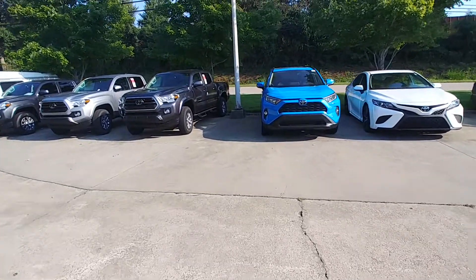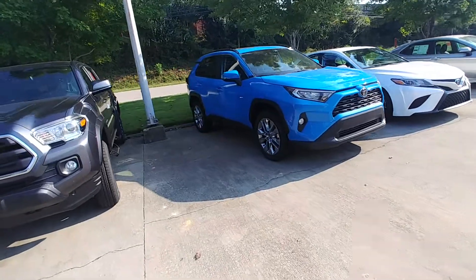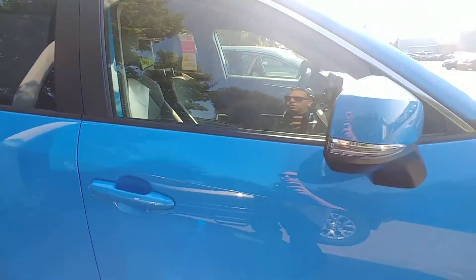David, this is Randy Krause at LaGrange Toyota. This is the 2019 Toyota RAV4 XLA Premium in the blue flame that you inquired about. We just got it off the truck.